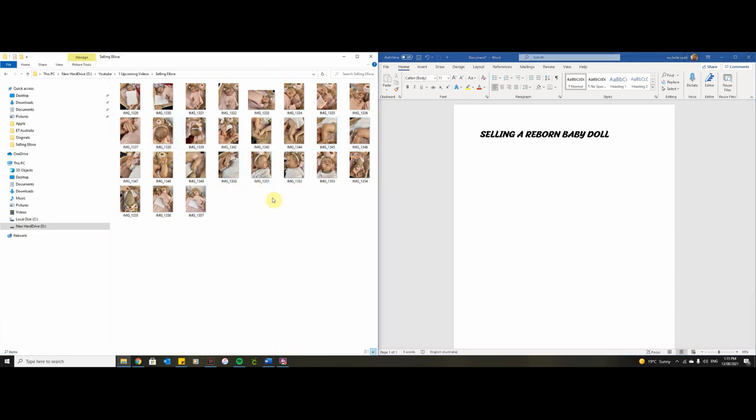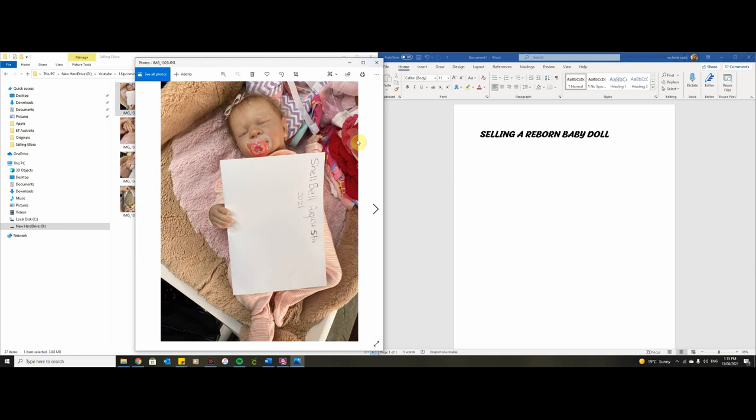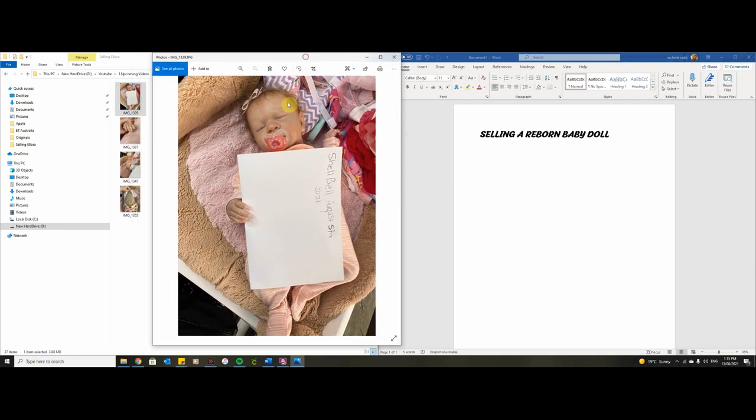Let's start by going through the photos. These are all the photos I've taken — I don't know if I'm going to use all of them, but these are all I've taken. Here is my Laura baby, and on top of her is a piece of paper with my name, the date, and the year. Some Facebook groups will not allow a post without the date of that day, so this one is a little outdated — it says August 5th and today is August 13th.